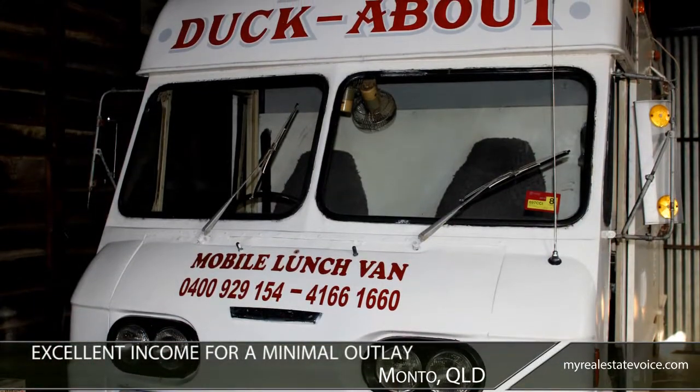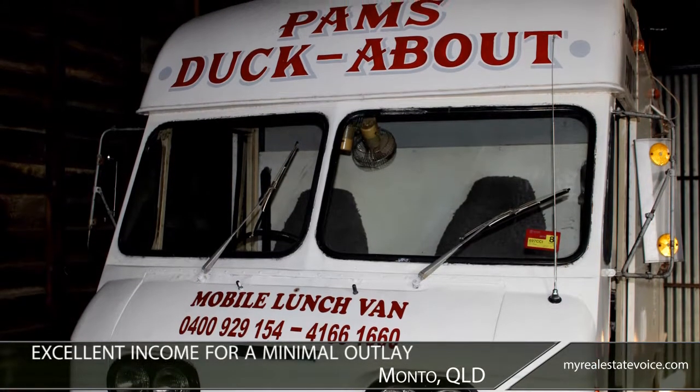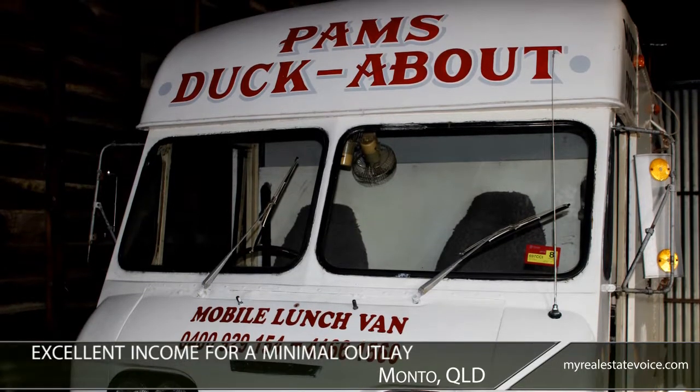A food delivery van services an established clientele of local businesses for lunch. It provides excellent income for a minimal outlay.